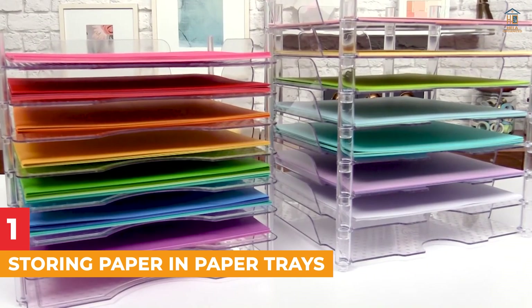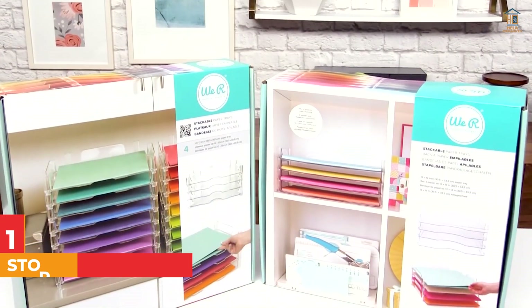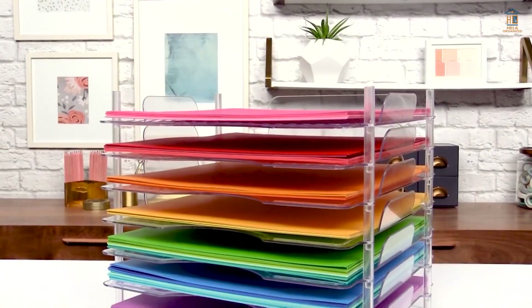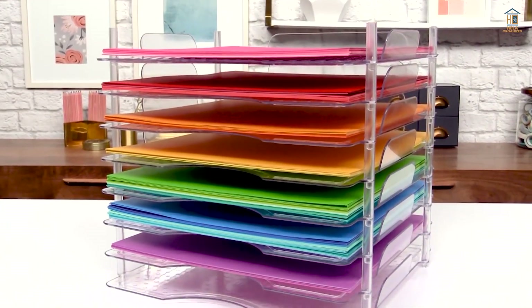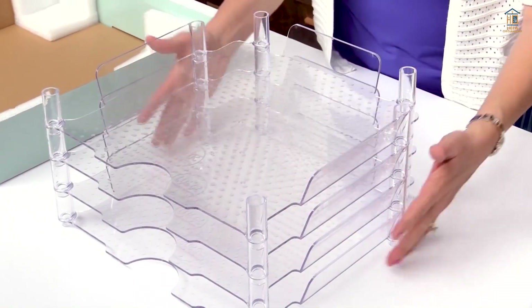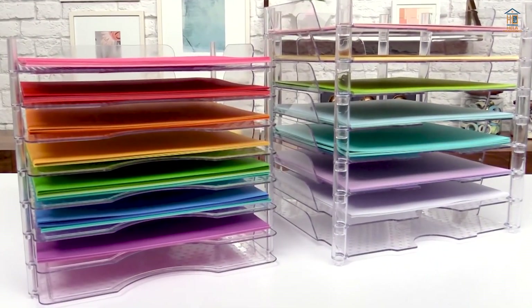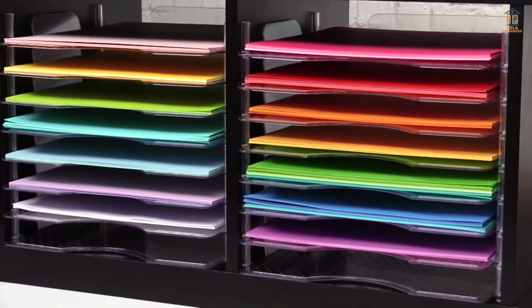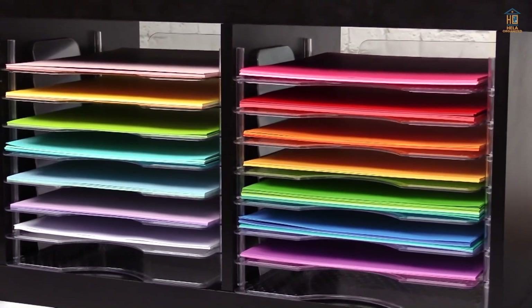1. Storing Paper in Paper Trays. Paper trays are one of the most useful stationery storage containers, and they're also really cute. They can be used to store almost any type of paper, and they help organize your desk by keeping all important documents in one location. Paper trays are essential for desk organization, whether used for books, journals, or loose paper. There are several different colors of paper trays available.